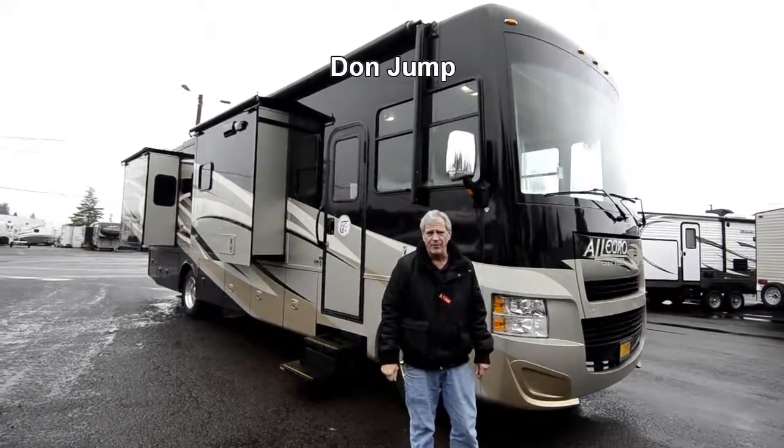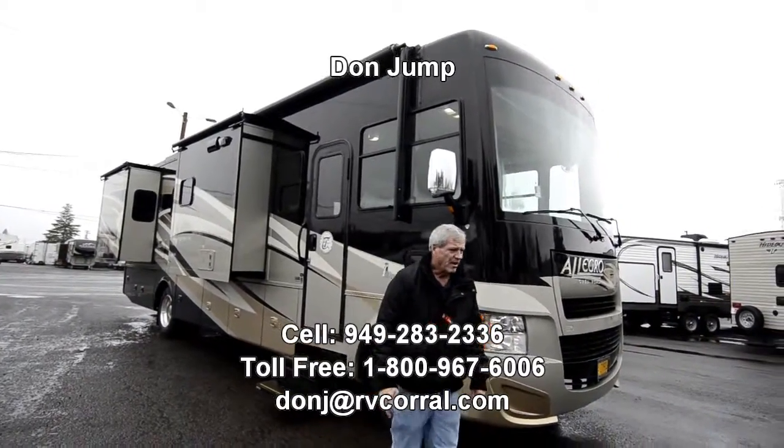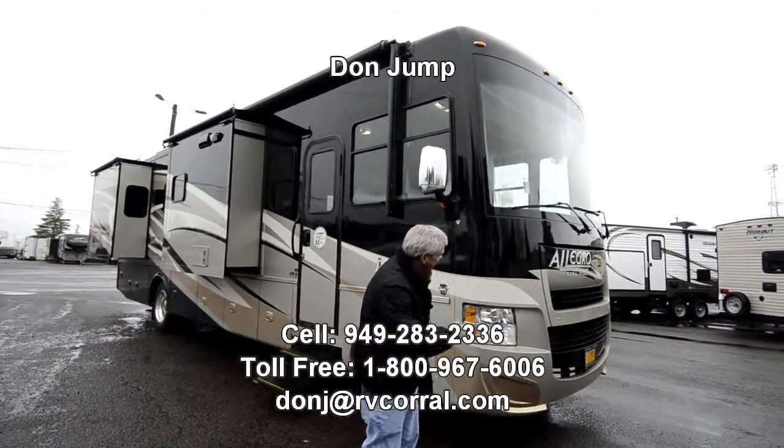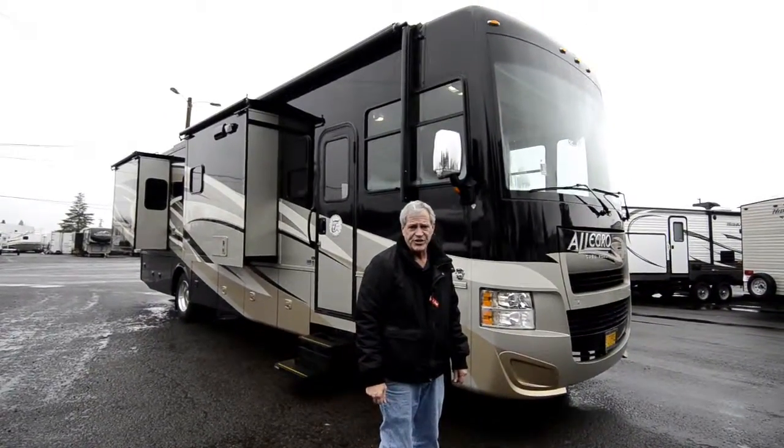Hi guys, welcome to the RV Corral. My name's Don. I've been in the RV business for 30 years. We're taking a look at a 2013 Allegro 34 TGA.